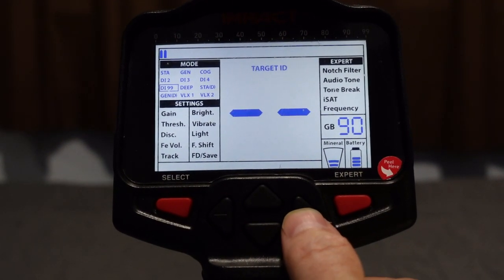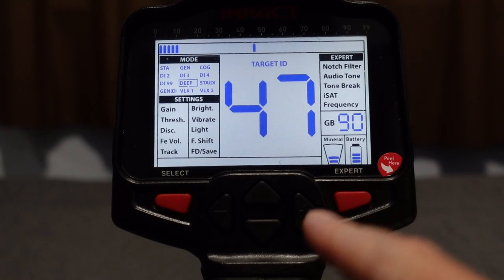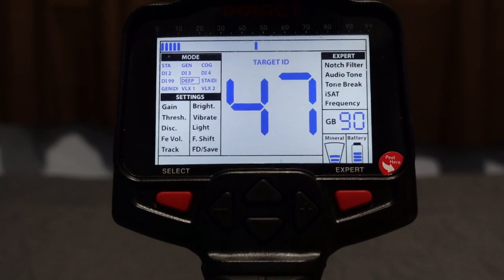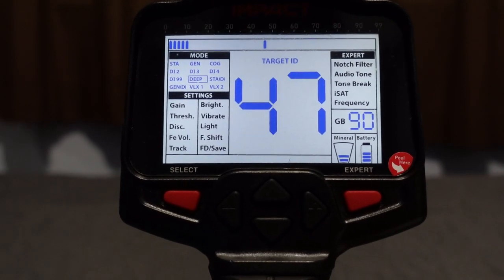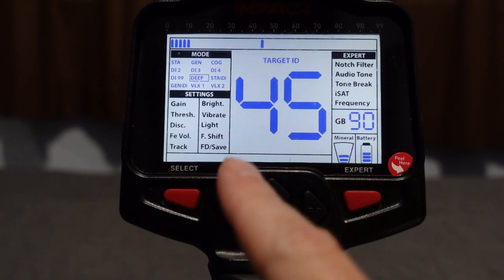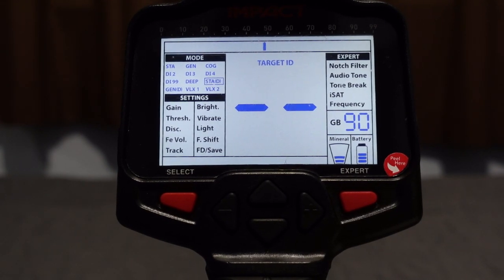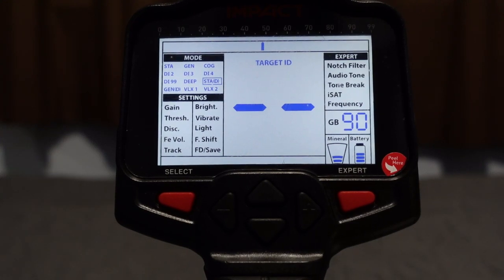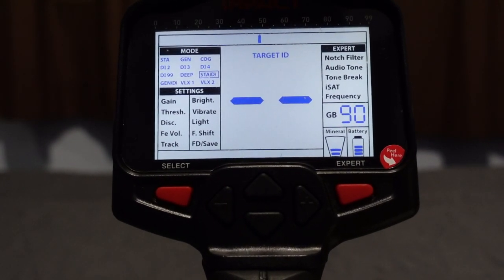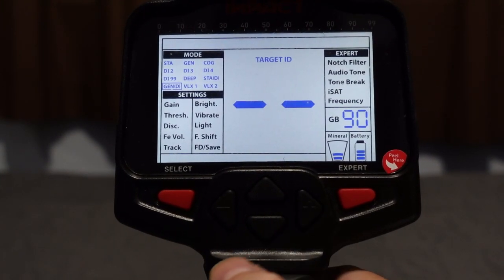Deep mode is the deepest mode on the detector. You can see EMI starts coming in even at gain 70 in deep mode. It's designed for deep relics — urns, jars full of coins, lantern parts, big objects. Ferrous is 0 to 40 in deep mode, just like in static and gen modes. Static Delta is non-motion with two tones: shallow ferrous gives a low tone, deep ferrous at fringe depth gives a standard tone. It only works well on shallower targets.